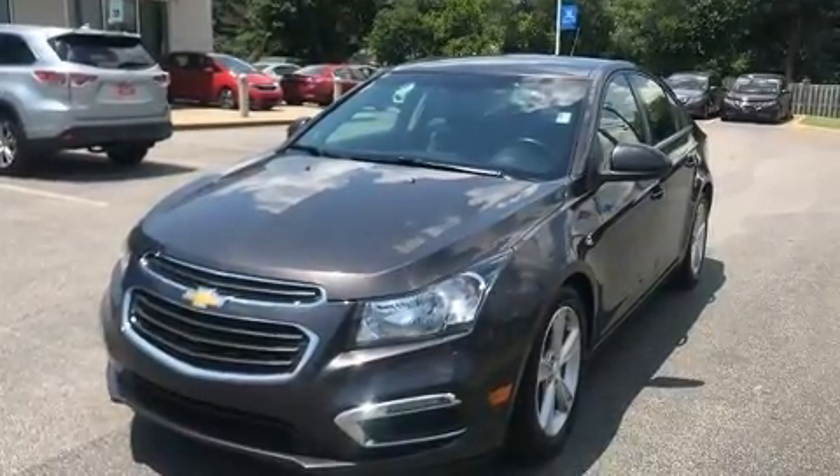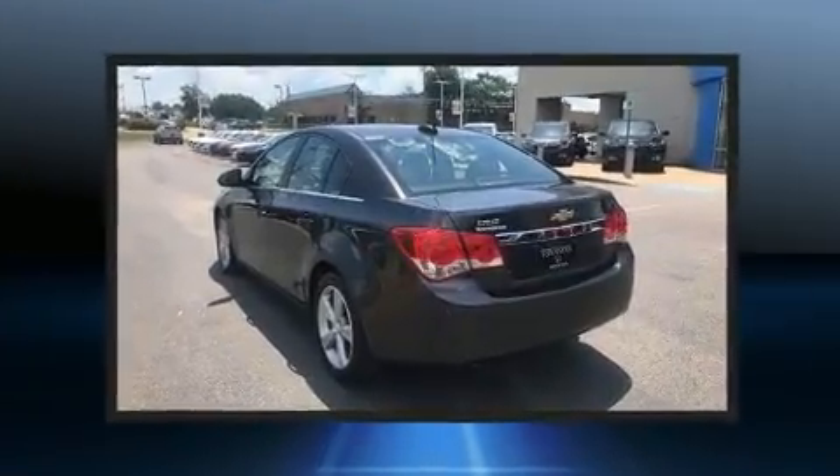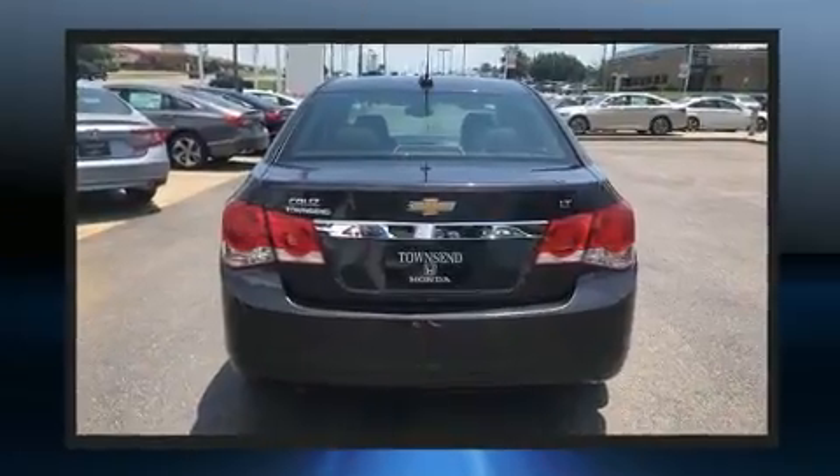It's equipped with tons of terrific amenities, but it won't break your budget. Like heated seats, leather upholstery, a tachometer, a trip computer, remote keyless entry, and a split-folding rear seat.